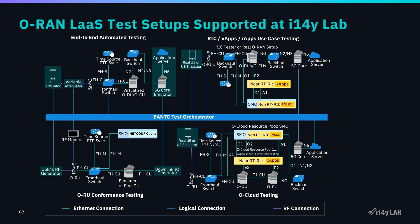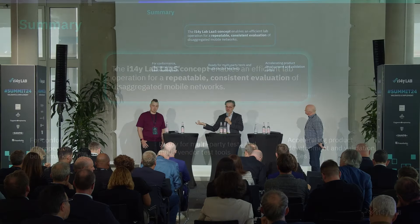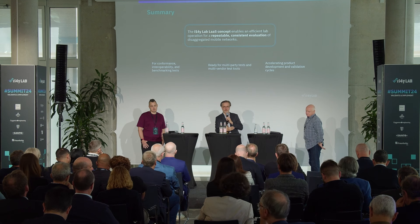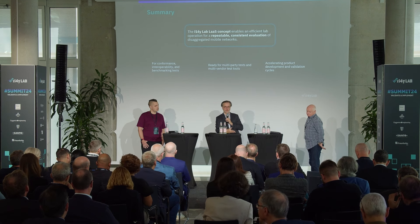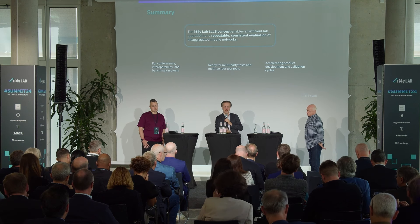We have four setups: top left is the end-to-end automated testing — our bread and butter. Bottom left is O-RU conformance testing, which the previous panel discussed. Top right, we're currently developing the RIG and xFAPI test environment — use cases are very individual so not yet automated, but in the plan. Bottom right is O-Cloud testing. Summarizing: test automation, lab automation, automated provisioning, and lifecycle management are the building blocks for consistent, repeatable testing and lower barriers for vendor participation.